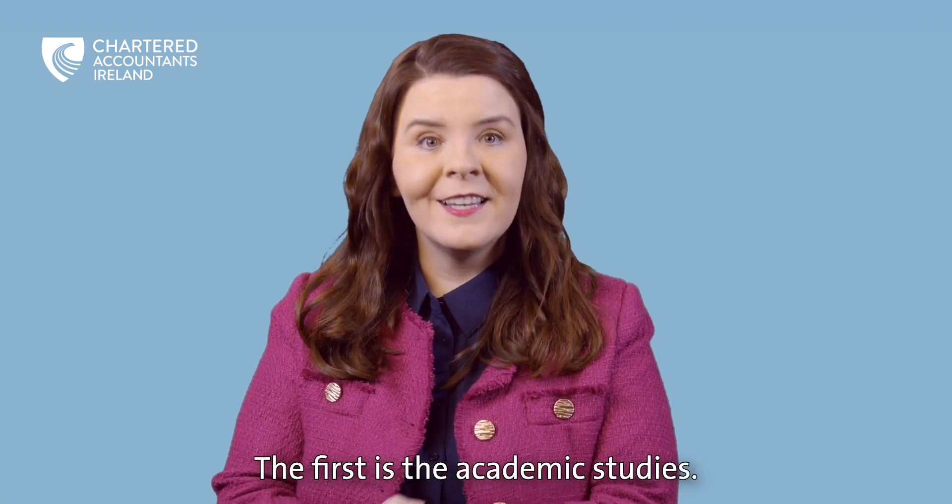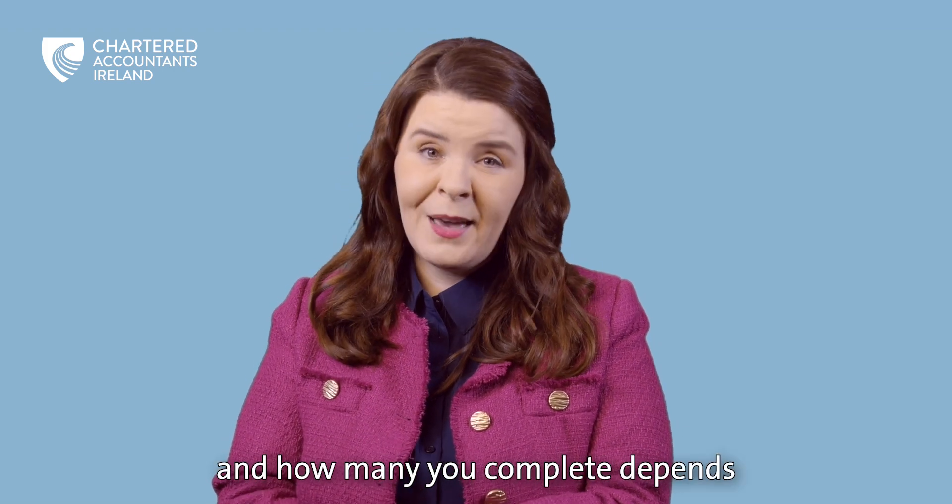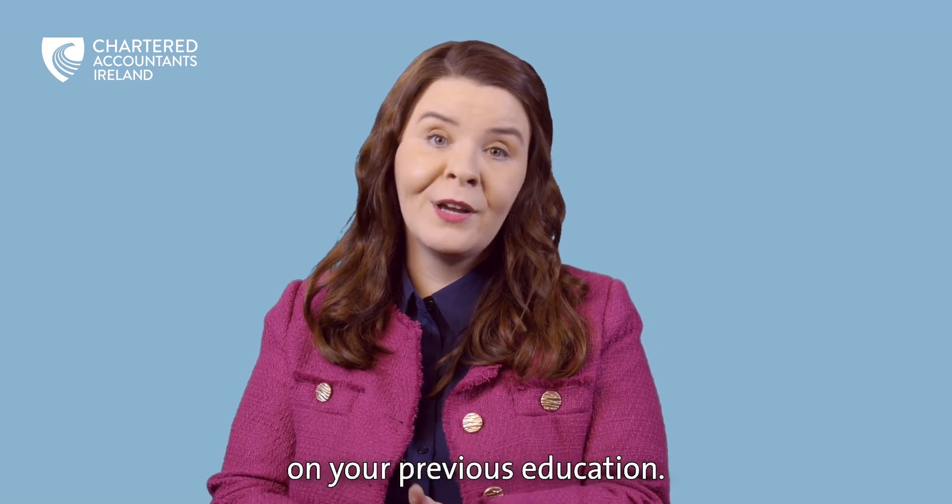The first is the Academic Studies. There are three levels to the ACA programme, and how many you complete depends on your previous education.